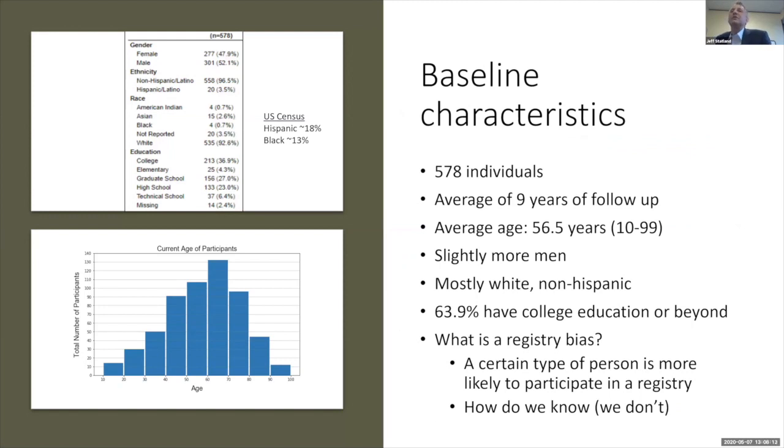When we look at the individuals included here, we have 578 individuals with an average of nine years of follow-up — just an amazing resource. Many of you listening may have actually participated in the registry, so this is your data that we're showing. It's really a fantastic resource.